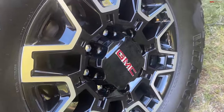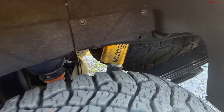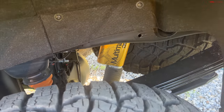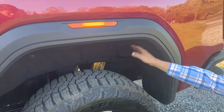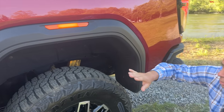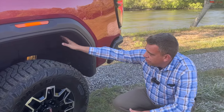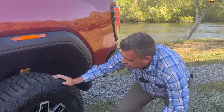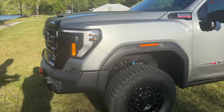Really cool wheel design — you can see another Multimatic DSSV shock poking out there. I love how all of their trucks do this — including the Colorado, the Canyon, the Sierras, and the heavy duties — they put wheel liners that also serve as sound insulation and finish the look. It's really quite nice.